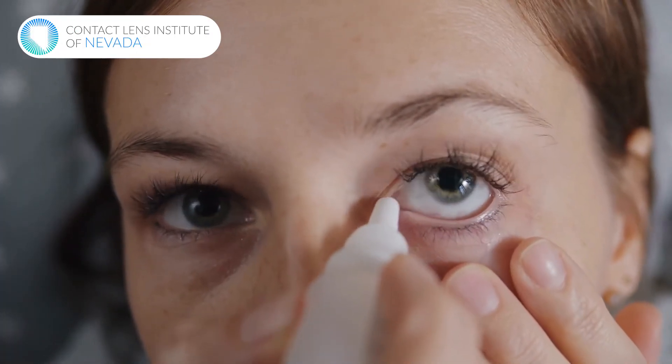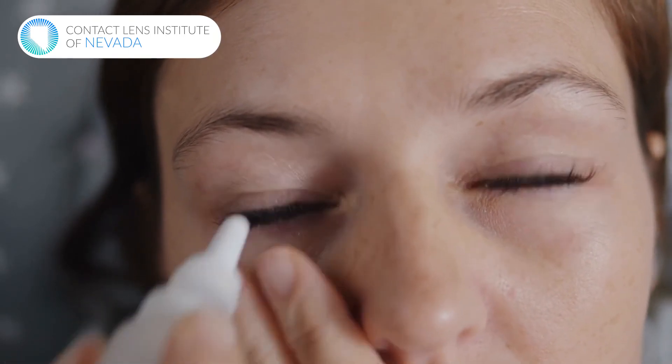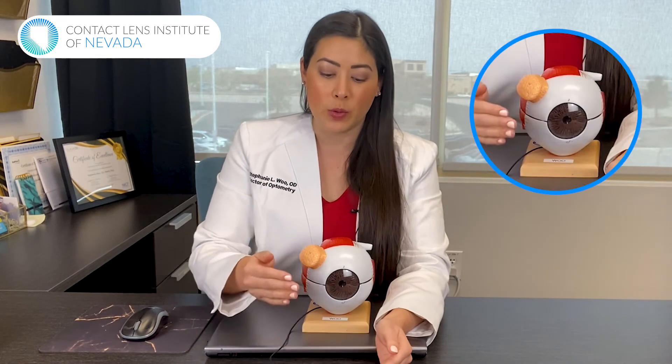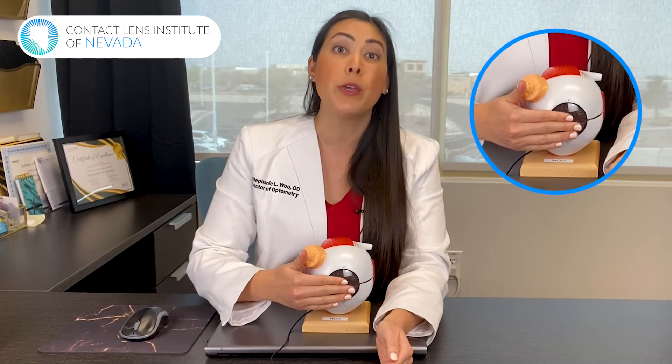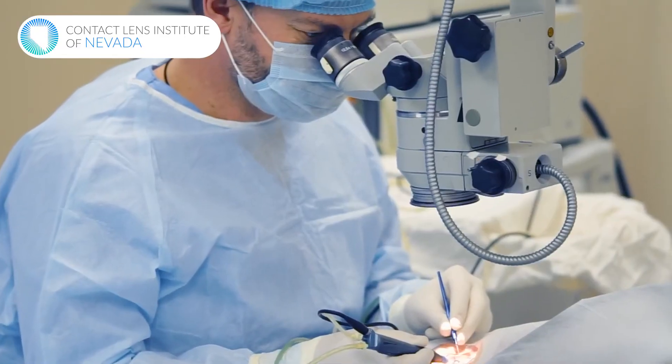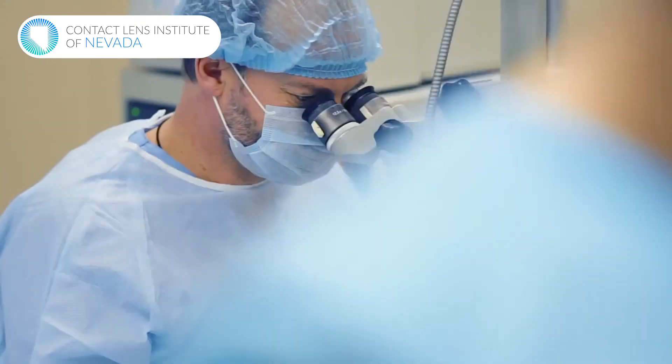The same treatment options exist — you can use artificial tears and see your eye doctor for more medicated approaches if it bothers you or seems to flare up. In some cases where it gets really bad, if the pterygium starts growing over the colored part of the eye all the way to where the pupil is, the black part of your eye, then it's time to intervene with surgery. There are special doctors who can take that pterygium off by peeling that tissue back and removing it from the colored part of the eye.